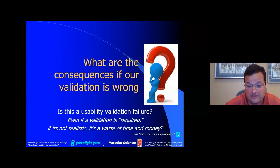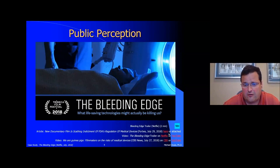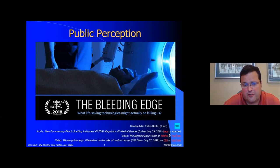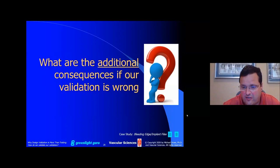What good is doing a validation — whether usability or some other form — if it's not realistic? Isn't it just a colossal waste of time and money? The Bleeding Edge documentary on Netflix — if you haven't watched it, I highly recommend it; I've characterized it as mandatory viewing for everybody working in the medical device industry. It does a good job of pointing out problems with some of the most commonly used medical devices, and I think a lot of those problems go right back to validation — not that we didn't do a validation, but that we did the wrong validation.